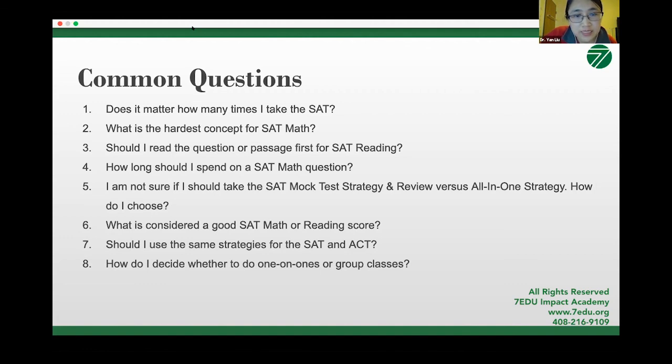Should I use the same strategy for SAT and ACT? Yes, for the reading section — both SAT and ACT reading sections are objective tests that rely on evidence from the passages. Key differences: ACT is much faster paced and has fewer evidence questions than SAT; SAT questions are more complicated. Good news for the student who asked about history passages: ACT does not have history passages — ACT only has social science, humanities, and literature. So for students who definitely struggle with history passages, you may want to go for ACT.